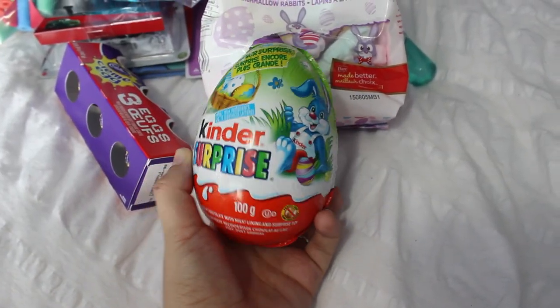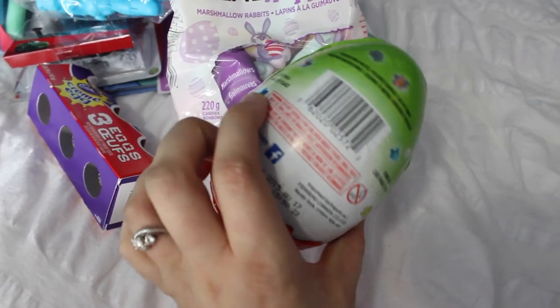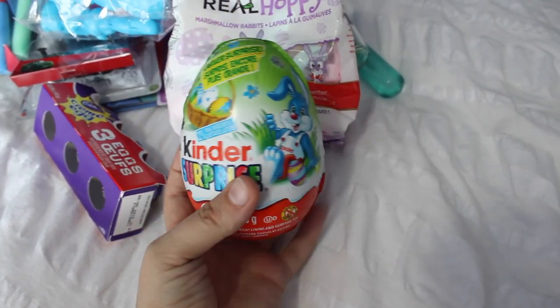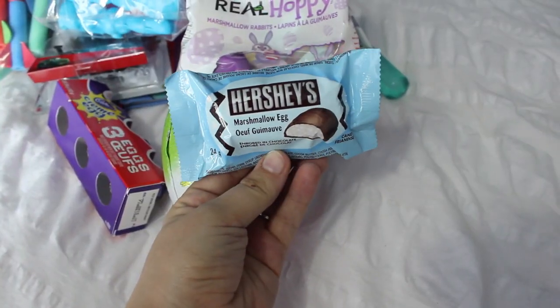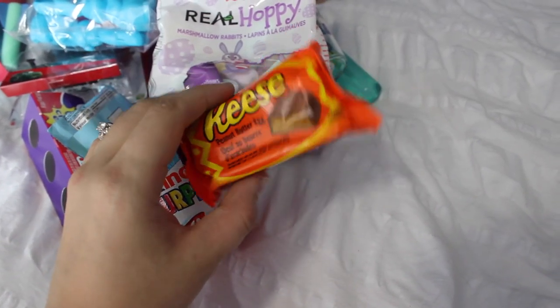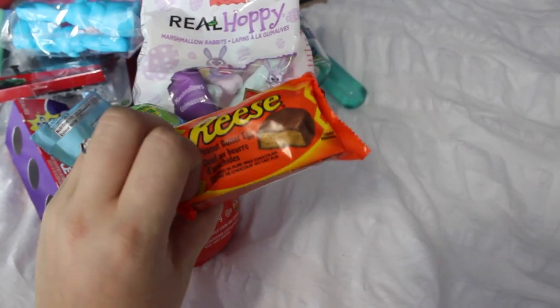I also got him a Kinder Surprise. Lots of kids his age are obsessed with surprise eggs, so I had to get him one — and it's a giant one, so it comes with a bigger toy. It's the little chocolate egg with a toy inside, and I think he'll really enjoy it because he's never had something like that. I also got him a marshmallow egg because my son loves marshmallows, and a Reese's peanut butter egg — one of my favorites too, but I know he'll love it since he loves peanut butter.